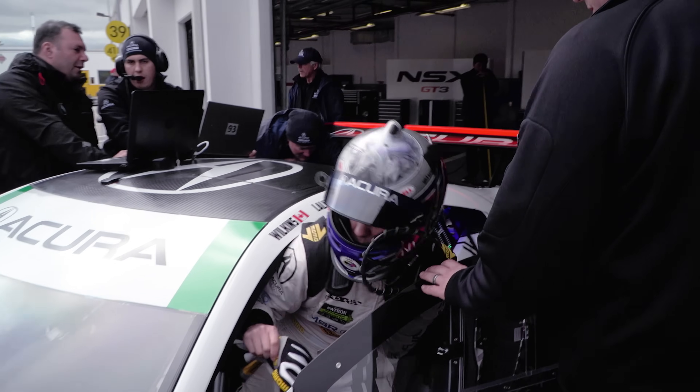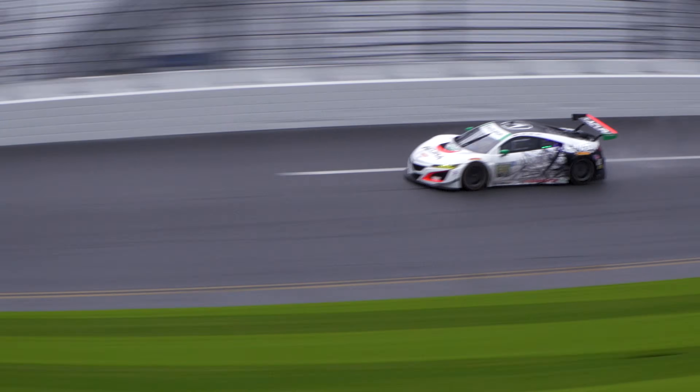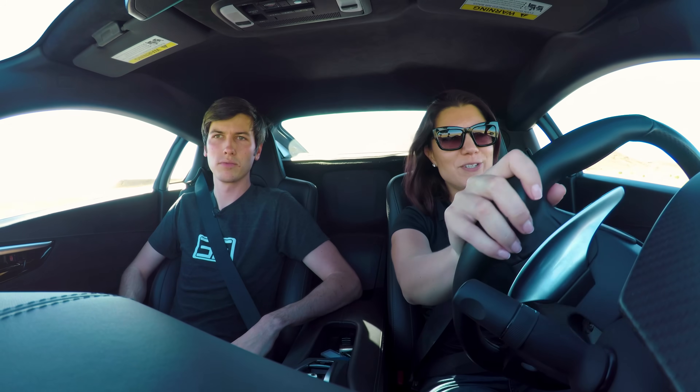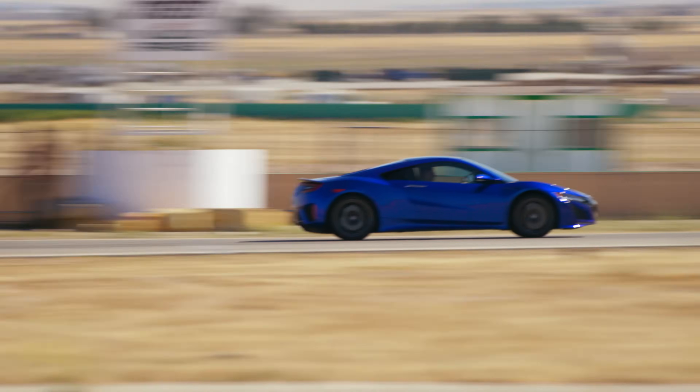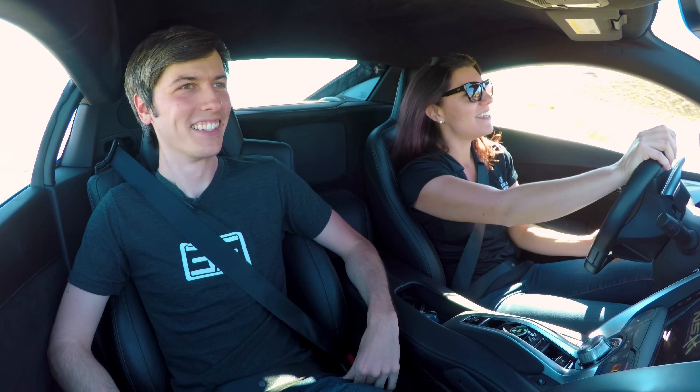Here inside the NSX, I am with Catherine Legg — she is a professional race car driver. Catherine, thanks for being here. We are at the beautiful Willow Springs Raceway track here in California, and we are driving the beautiful NSX. I'm going to take you around the track. We're not going to push it too hard. Why not? Because I don't think you can handle it. We're not going to push it hard because apparently I can't handle it.